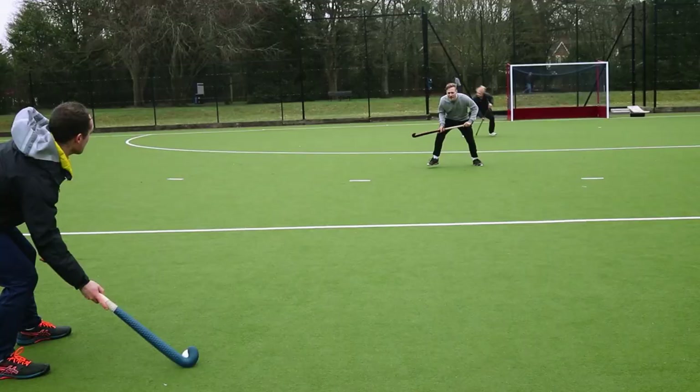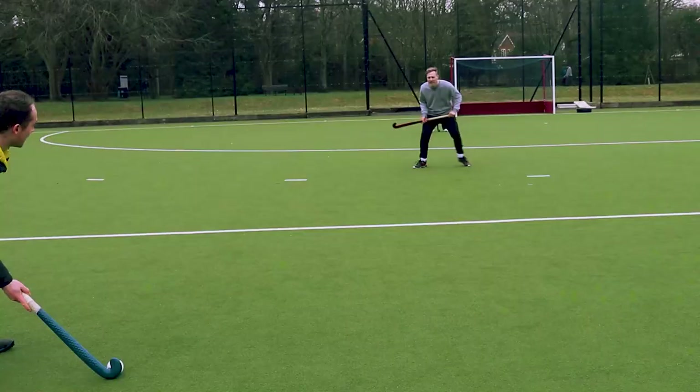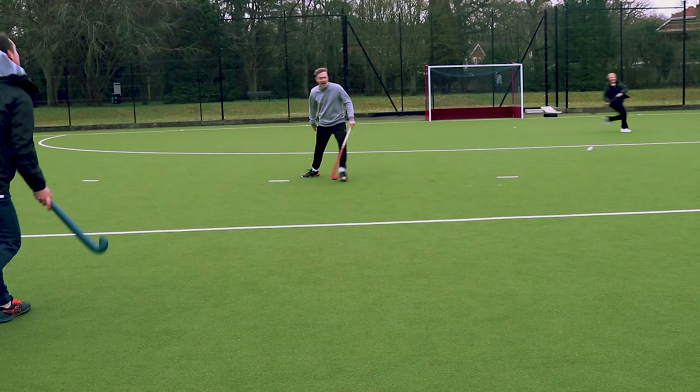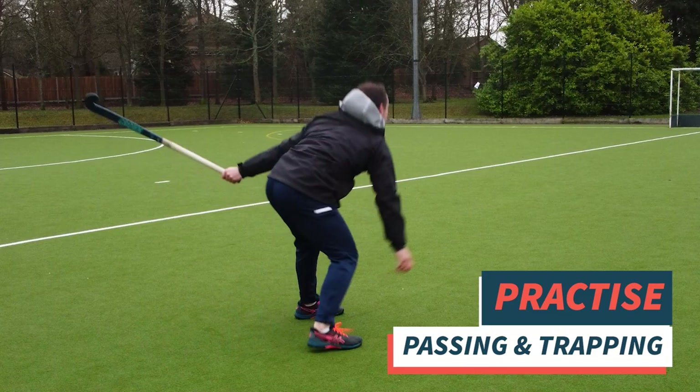Today we're just going to talk about passing the ball into the circle. Point number one is all about basics — you need to be able to pass and trap really well. That is the basics of hockey and you can't do anything else before being able to do that really well.